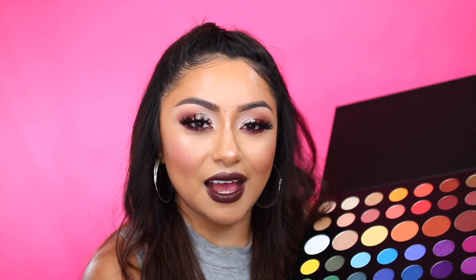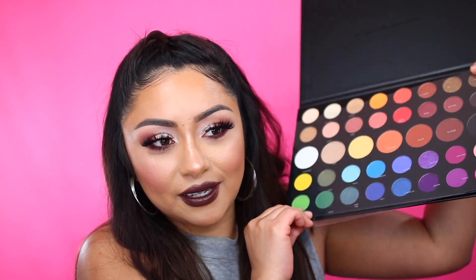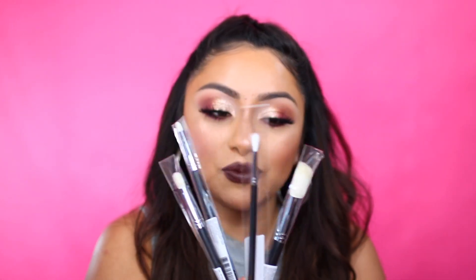Unfortunately, this doesn't have the names on the eyeshadow palette, so that kind of sucks because it just has them on the little insert, and I tend to lose that little plastic thing extremely fast. They also sent over some new eyeshadow brushes, which I'm really excited about. I actually really like this one to blend out my crease area — I'll show you guys when I do use this in my next video. So that is basically what they sent over inside of this package: the eyeshadow palette and the eyeshadow brushes.